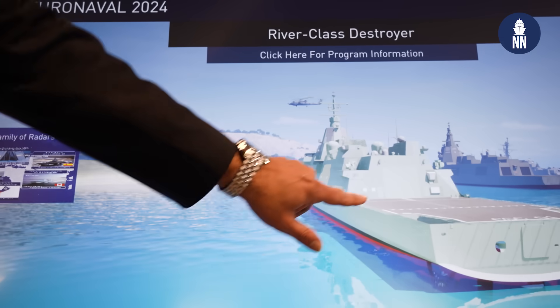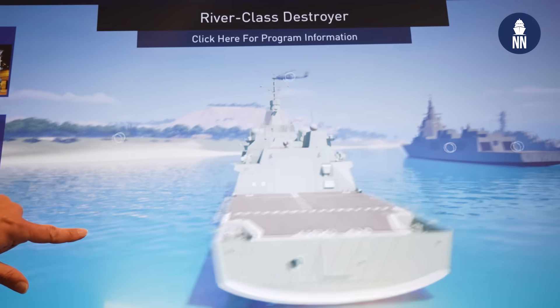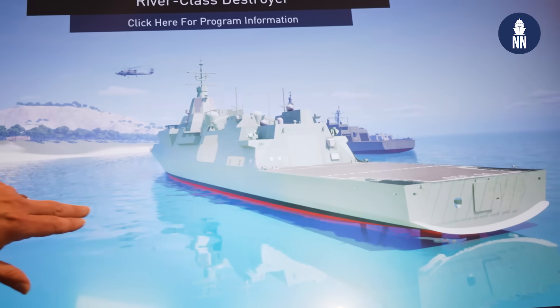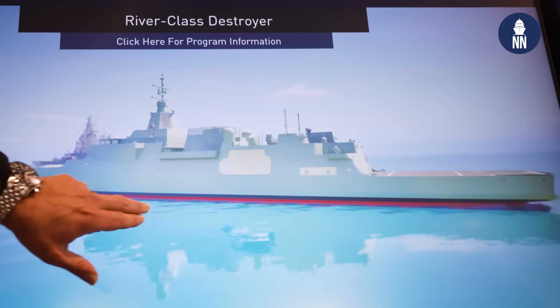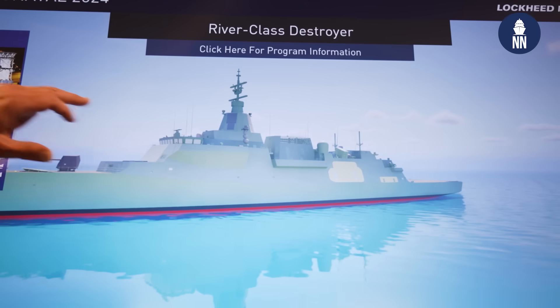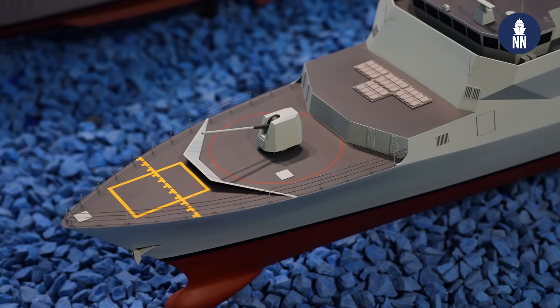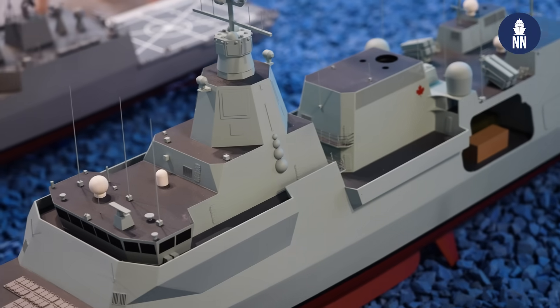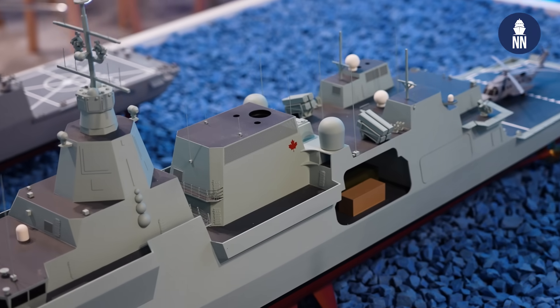The way the program was structured by the Canadians is they wanted a lead designer and system integrator to work with them on what the ship was going to look like — what the design should be, including the combat system. We had originally competed with BAE as our sub, offering the Type 26 design, and that design work was worked through us. Separately, as part of their national shipbuilding program, they had selected Irving as the lead yard to produce this ship. That will all come together as we enter the manufacturing and production phase. Irving will take over the prime role, and we will become a subcontractor, as will BAE Systems.